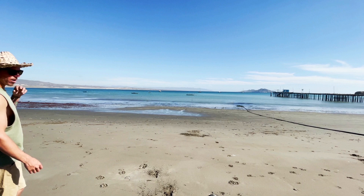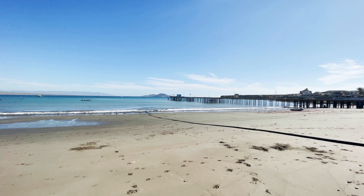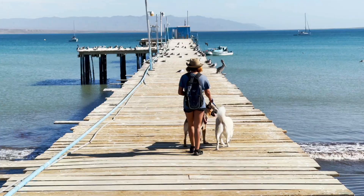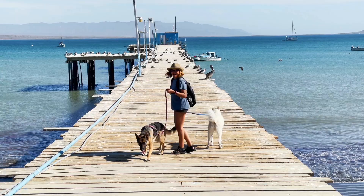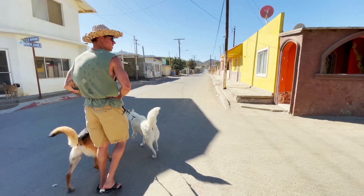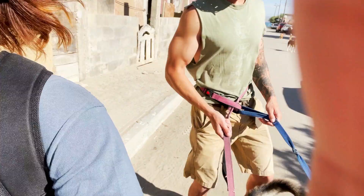We're in Turtle Bay — it is so beautiful here. We're walking in town and there are dogs everywhere; they're all so friendly. Well, I'm hoping they are. We have all those dogs behind us and the husky keeps following us.